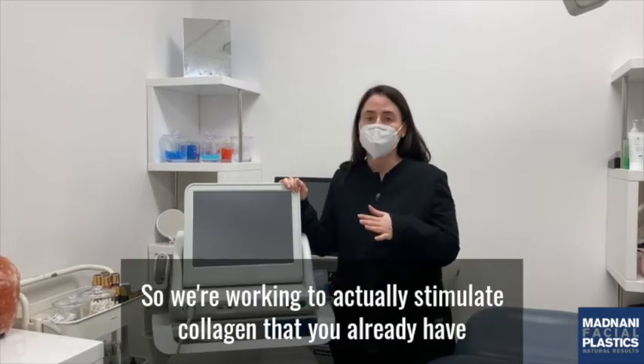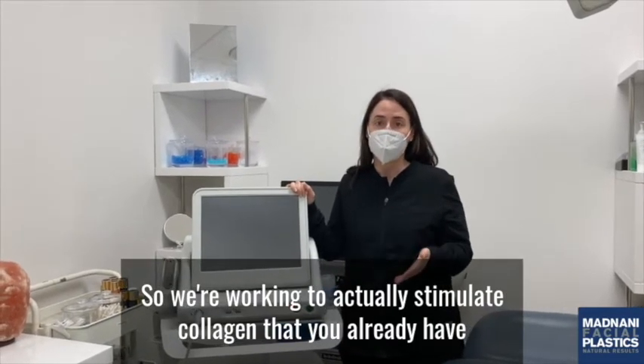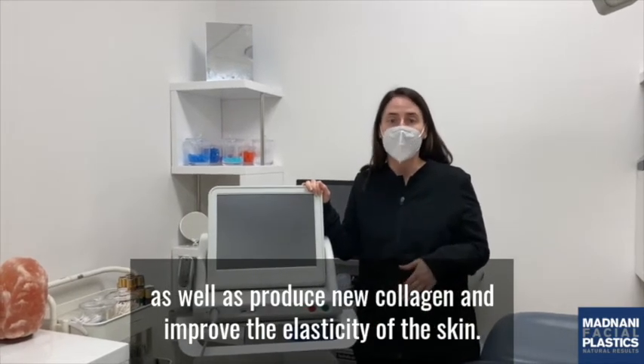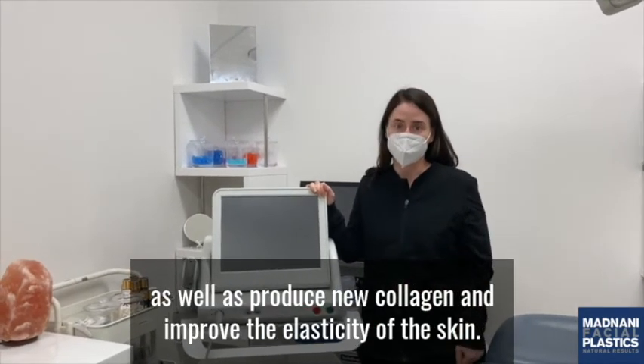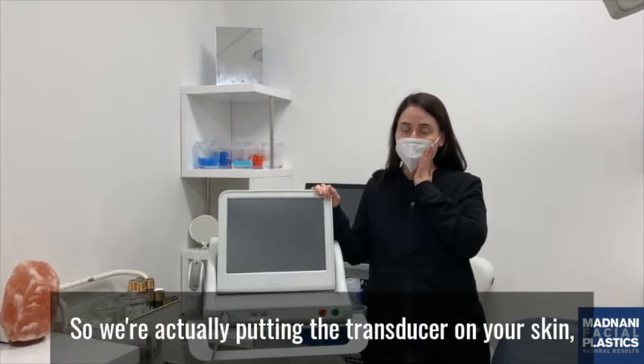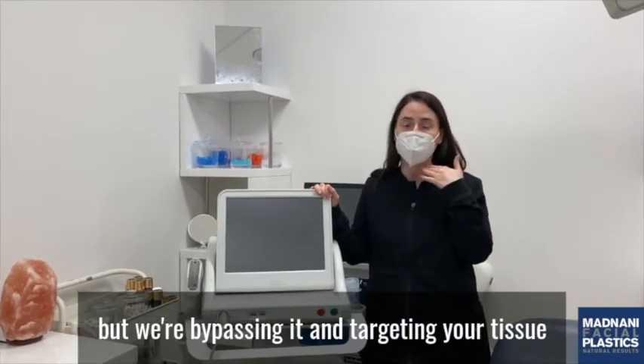We're working to actually stimulate collagen that you already have, as well as produce new collagen and improve the elasticity of the skin. We're putting the transducer on your skin, but we're bypassing it and targeting your tissue layer.